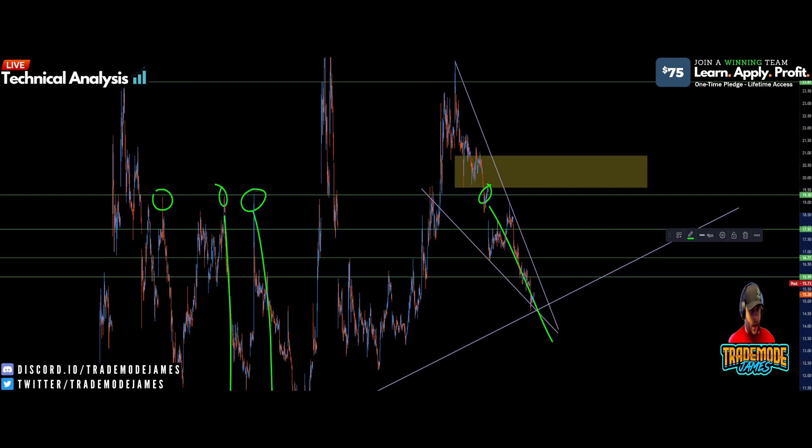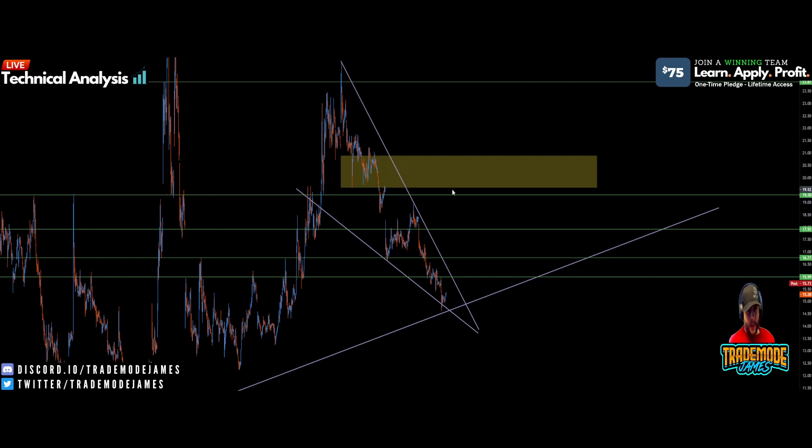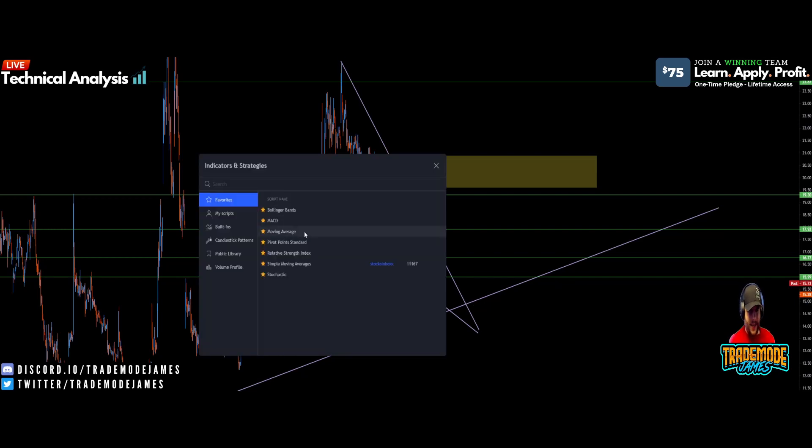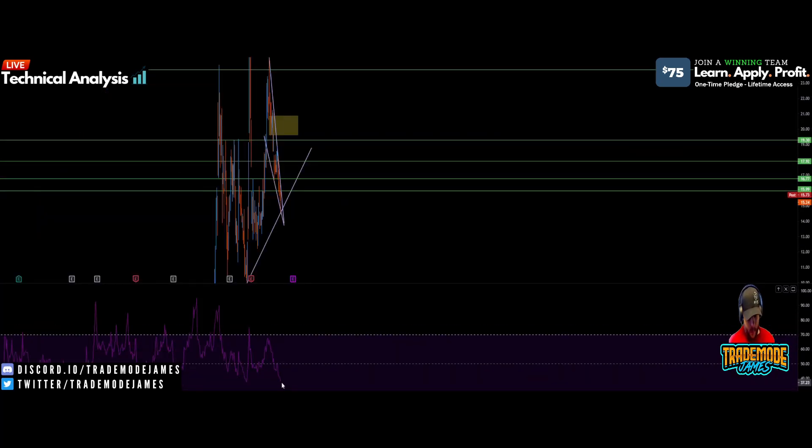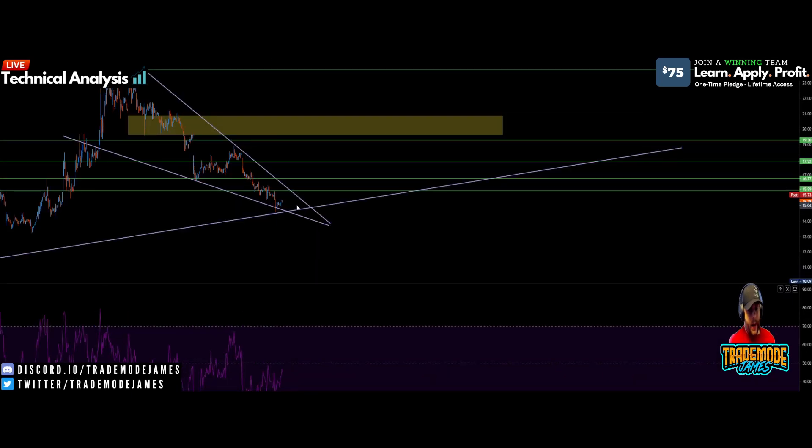It's just a very key level, and if you break it and close above it, that shows a lot of strength. This week I think we continue to bounce off this trend line and gain some momentum. We might possibly come back and retest the trend line again. The RSI on the daily is not super oversold yet — it's about 38 — and it's still trending down, so this makes me think we may retest the trend line for further support.